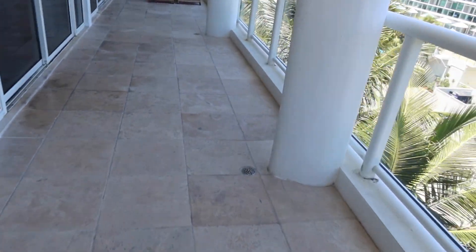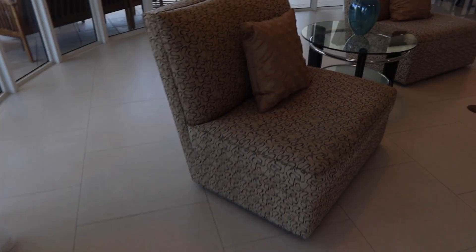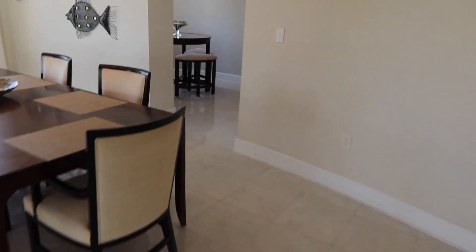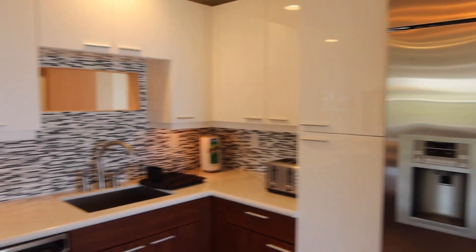We have this whole patio area here to set up, with some chairs down there. And then this is the little kitchen nook area. They're doing some work in here right now, so this is the kitchen area.